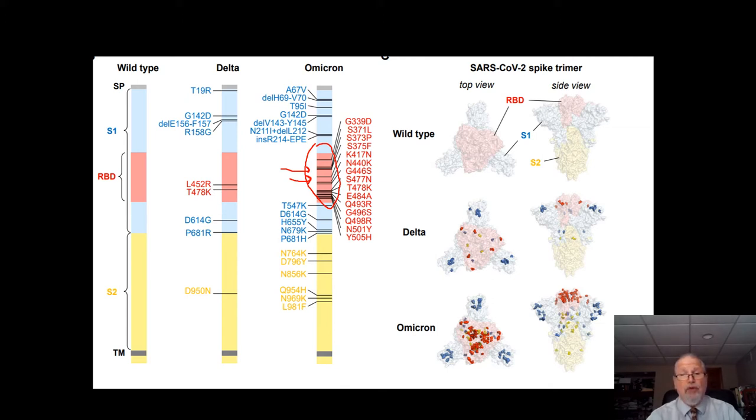So many more mutations than we've ever seen before in any other variant. And on the right are schematic 3D diagrams of the protein itself, and you can see the Omicron has all these discoloration spots representing the mutations, insertions, or deletions.